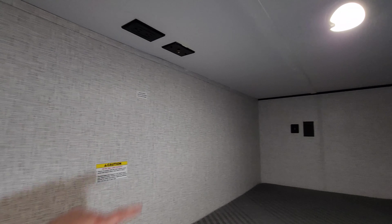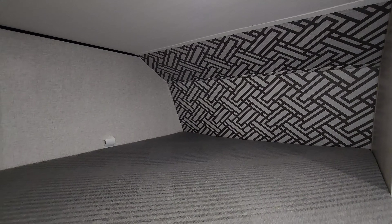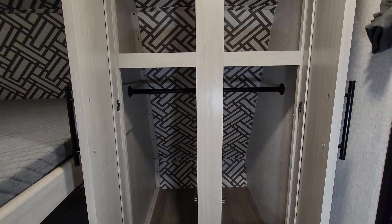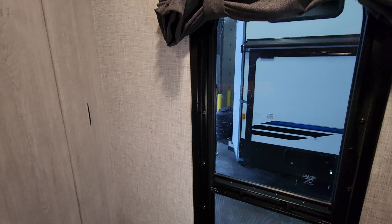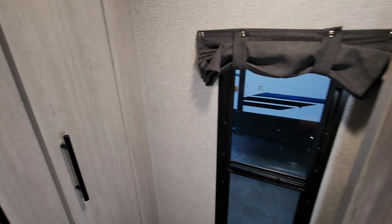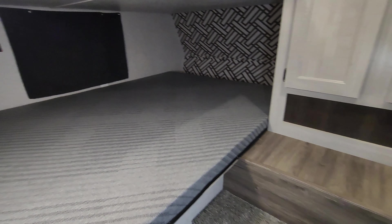There are TV hookups in the bunk room so you can mount a TV if you like. The bunk is rated for a 300-pound load capacity. Over there you have USB charger ports and electric outlets. There is quite a bit of storage space with shelf space up top and a hanging closet down below. There is a window in here that does open, and down below there's another window with an electric outlet and USB charger ports as well.